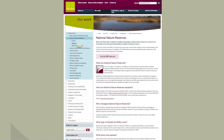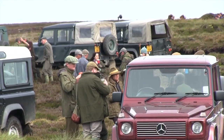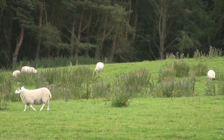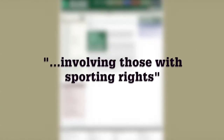Natural England has opened up its freehold National Nature Reserves under the Countryside and Rights of Way Act, but BASC has assured shooters that they should not be affected. BASC has already spoken to Natural England to ensure that shooters' views are taken into account under the new access plans. Tim Russell, BASC's Director of Conservation, said Natural England was committed to involving those with sporting rights at an early stage in the new arrangements.